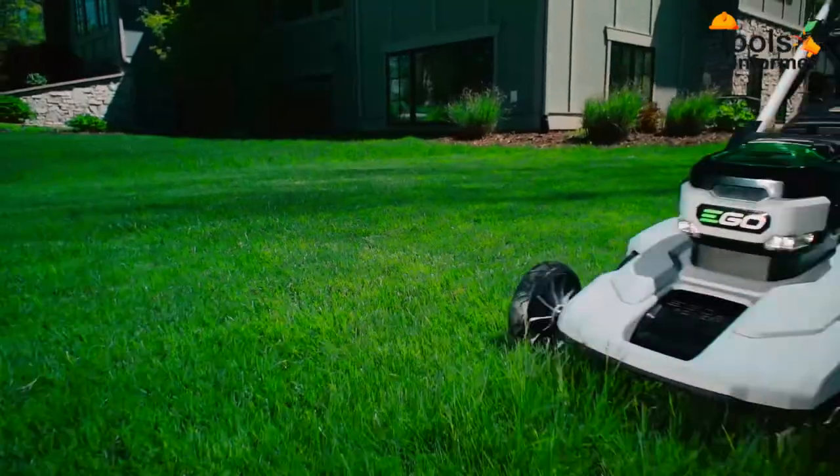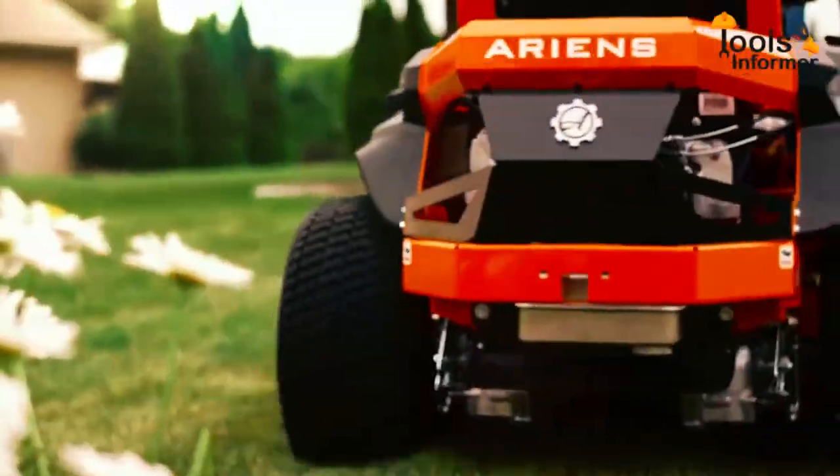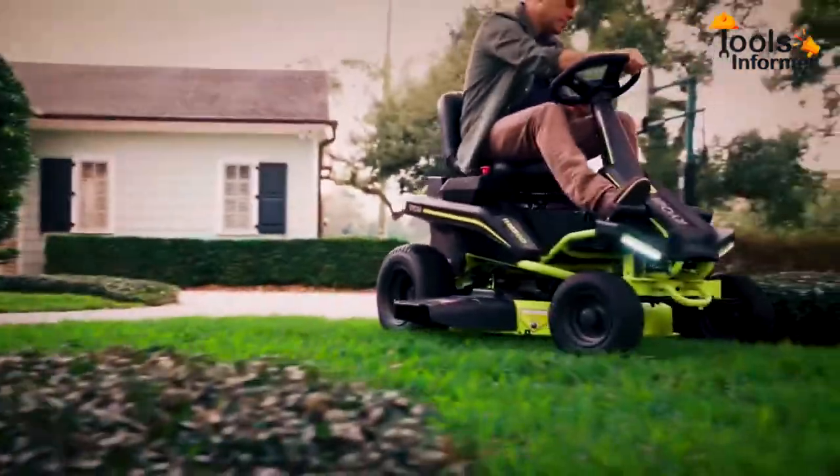Choosing the best electric riding mower is not easy, but if you know what features to consider, it becomes easier. Note that electric riding mowers are great for small to medium lawns. If you have a large lawn, then you should get a gas-powered lawnmower.